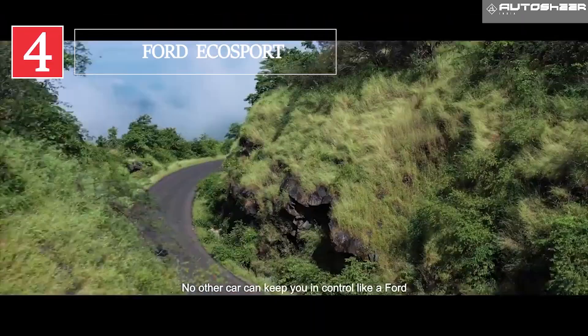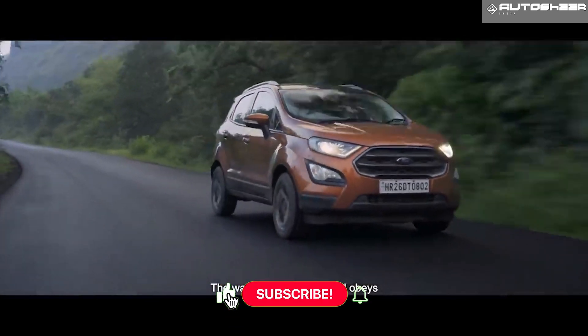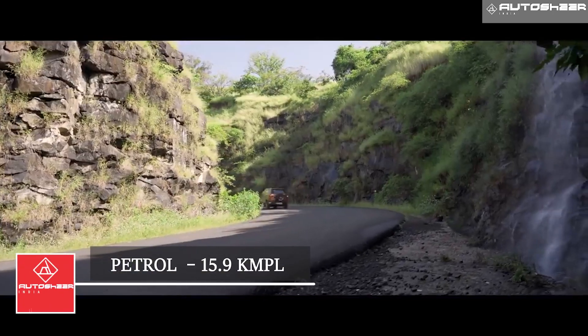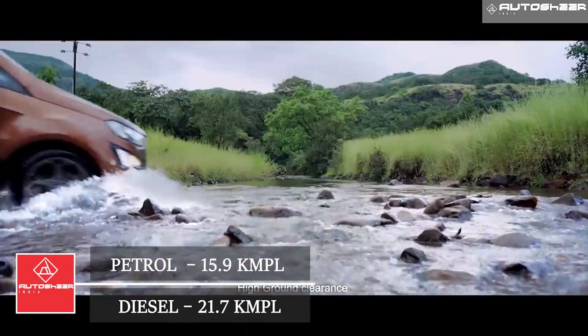Ford EcoSport: The EcoSport has a mileage ranging from 15.9 to 21.7 kmpl. The petrol manual has a mileage of 15.9 kmpl, and the automatic gives 14.7 kmpl. The diesel bears a mileage of 21.7 kmpl.